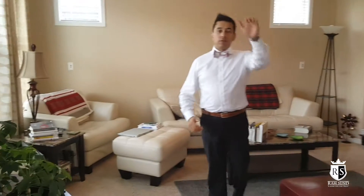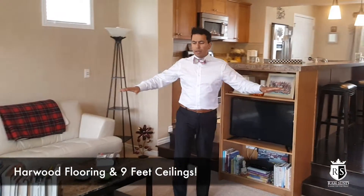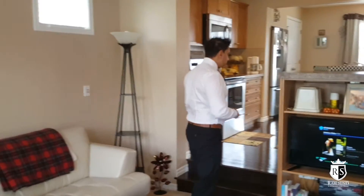As you come in, we've got a beautiful foyer here, 9-foot ceilings. Follow me here into the living area. We've got a nice sunken living area here. As you can see, tons of room for lots of furniture. Follow me through to the kitchen.